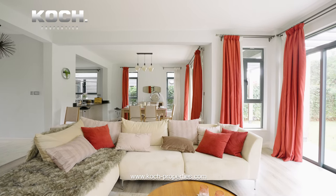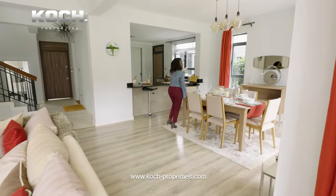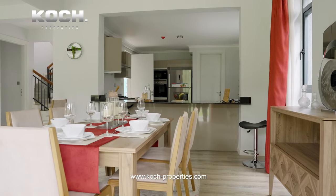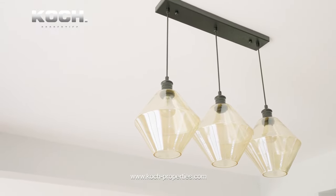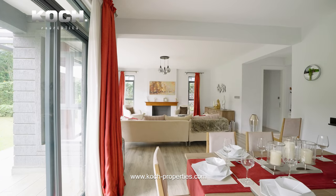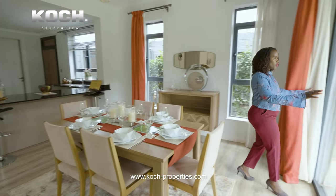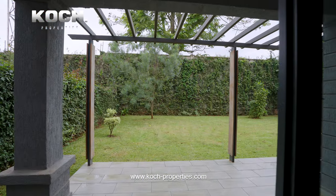Back to our dining space. This is a table for six, but it can comfortably fit a table of eight. We also have French sliding doors here so you can get access to your patio and backyard right from the dining area.